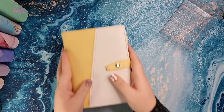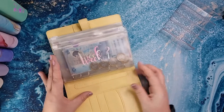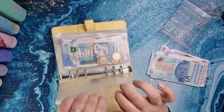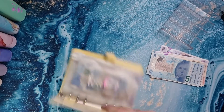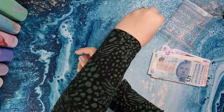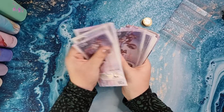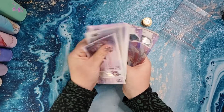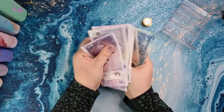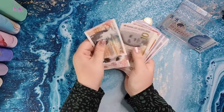Hi guys, welcome back to my channel. Today's video is going to be my cash stuffing for week two of January. We're just going to get right into it and get the money out. I think I should have about £470 here, so we'll get that counted and double check. Okay, so I've got five pounds for my dice challenge, and then counting up — £470 in total. Then we'll get into it.